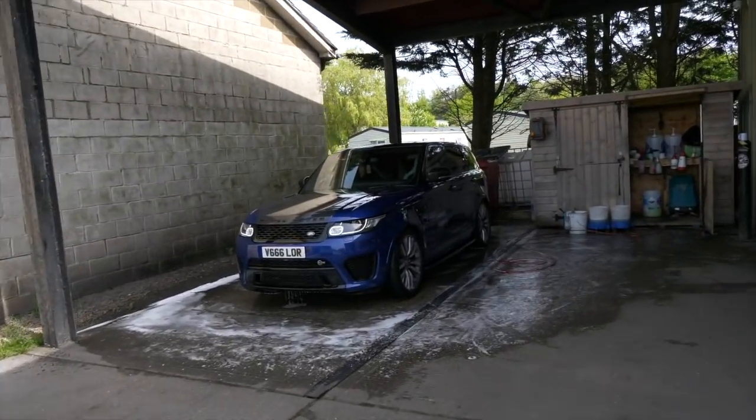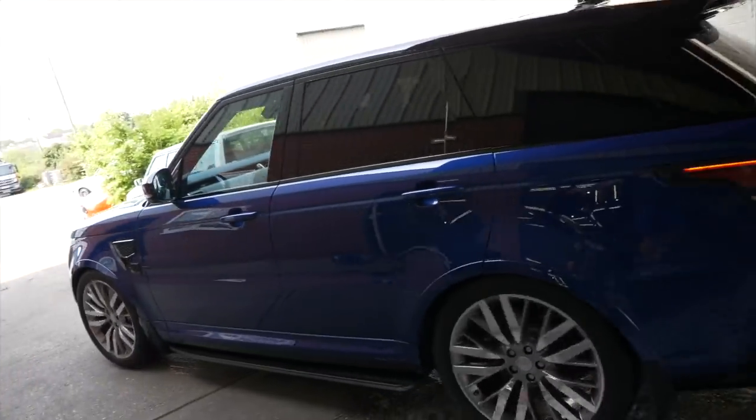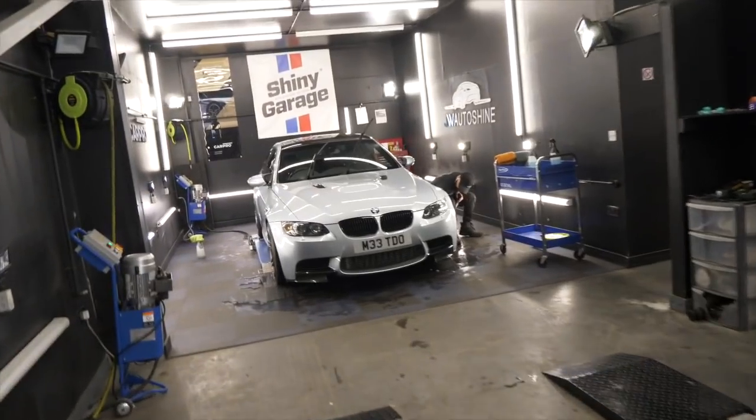We have the mighty Volvo here as well. The SVR is just getting started up — sounds fantastic. Again, if you've ever got the money, you just would, in my opinion.